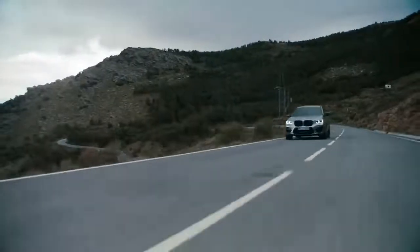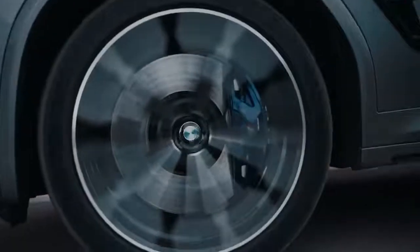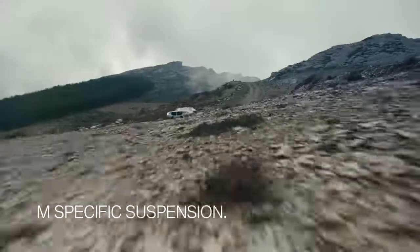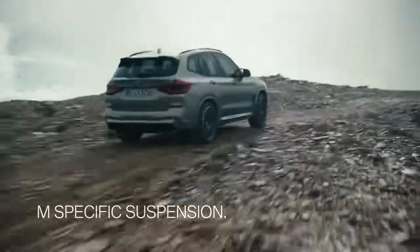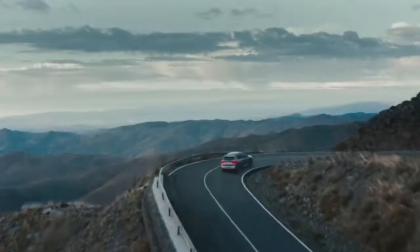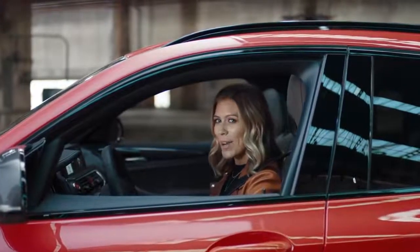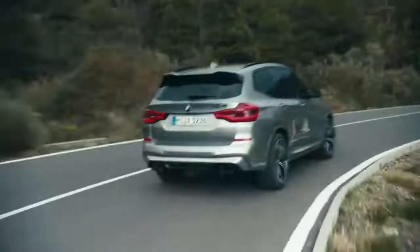Such driving dynamics need superior braking performance — the M compound brake system: racetrack technology for the street. That is BMW M. The M specific suspension is individually configurable, whether that's maximum driving dynamics to long distance comfort. Both cars come with M specific electric steering and M specific front axle kinematics, which ensures immediate steering feedback and response in any driving situation.